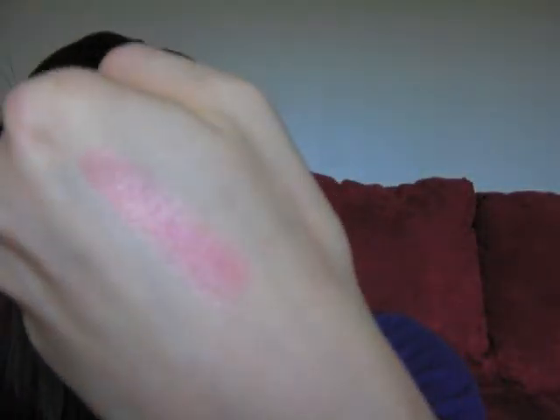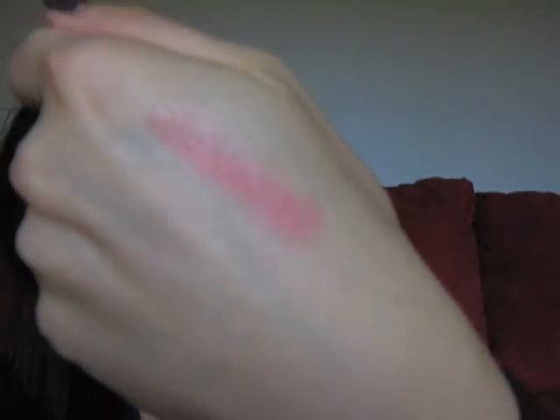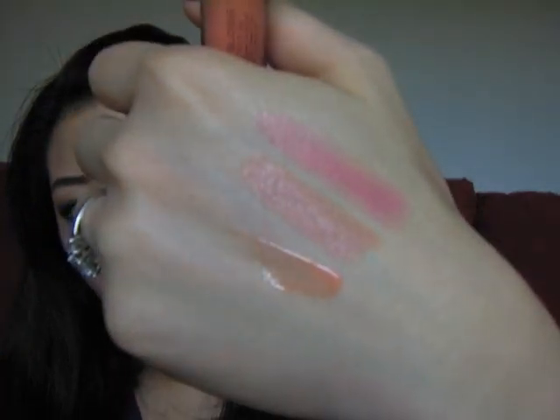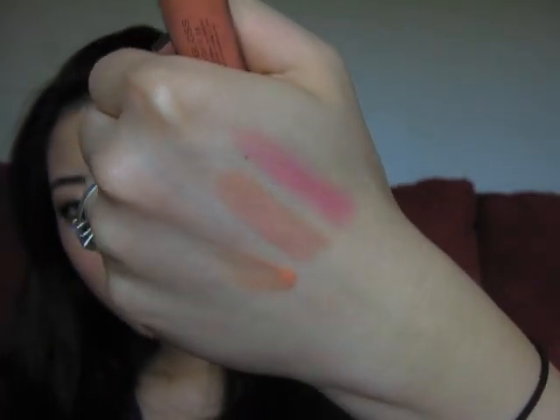Another lip product I want to talk about is the Revlon Color Burst Lipstick in Peony. It's a color really similar to NARS Orgasm Lip Blush — a pink with a hint of peachy gold shimmer to it. And the gloss is a little bit more orange, so it kind of turns that yellowish-beige Lady Gaga 2 color into a more wearable peachy nude.